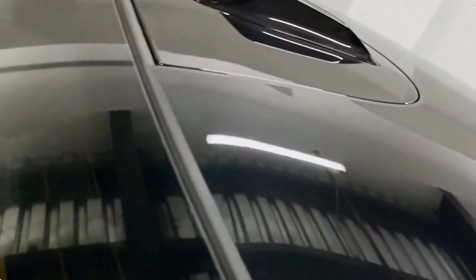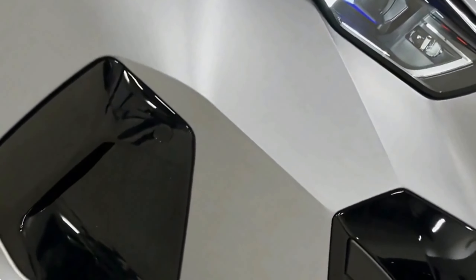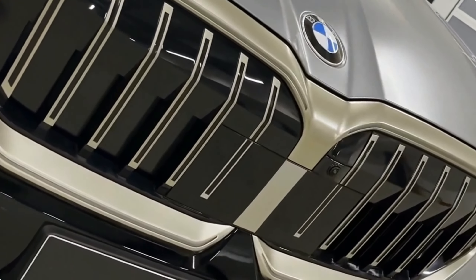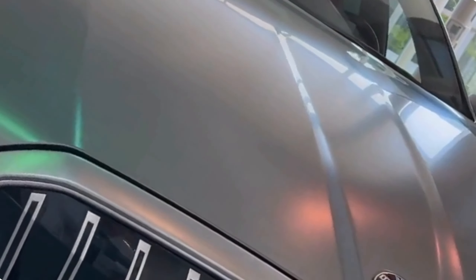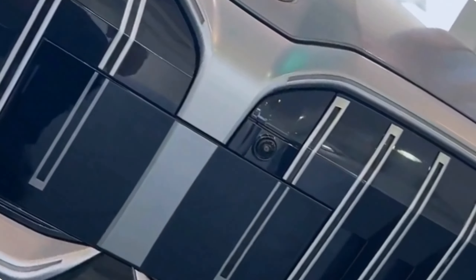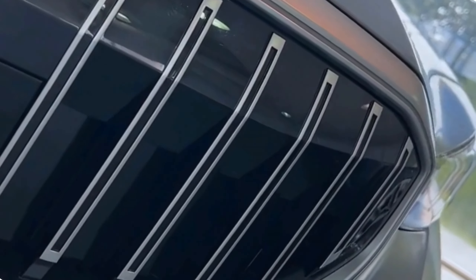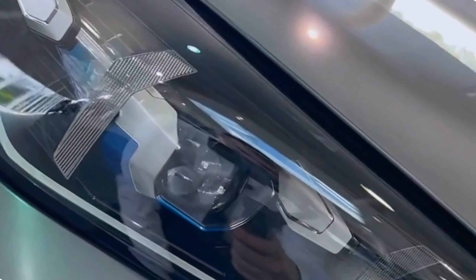In summary, the 2024 BMW 5 Series interior is a symphony of luxury, technology, and comfort. From the finest materials to the latest in infotainment and connectivity, it's a space that pampers both driver and passengers. Whether you're commuting in style or embarking on a long journey, the 2024 BMW 5 Series interior ensures that every moment is enjoyable and effortless. To truly appreciate the opulence of this sedan, visit your local BMW dealership and experience it first-hand. Don't forget to like, share, and subscribe for more updates on the world of automotive luxury and innovation.